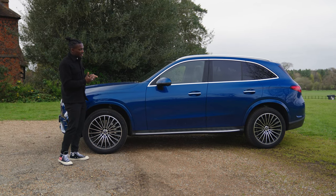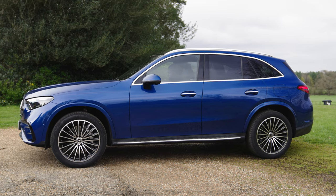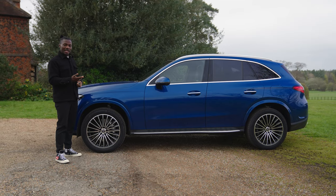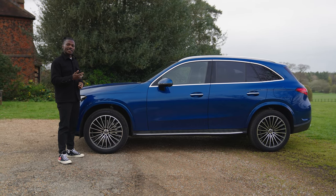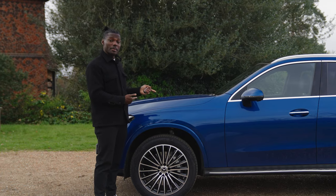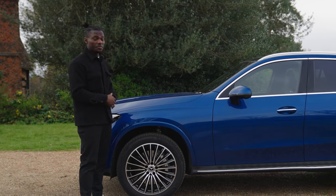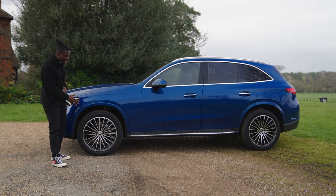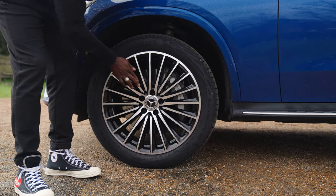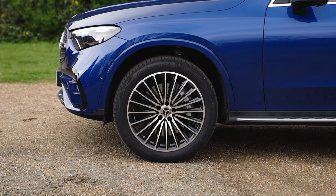Moving over to the side of the car, it looks very compact even though this is an SUV — it's a big car. This comes in different trim levels: you can get the AMG Line, which is the standard version and comes with 19-inch alloys as standard. Then you have the AMG Line Premium and the Premium Plus version as well. This is the Premium Plus with a full whack of everything you can possibly get. I'm loving the 20-inch alloys — I love the multi-spoke design on this, it looks really, really nice. Got colour-coded bumpers and little cladding on the side as well.